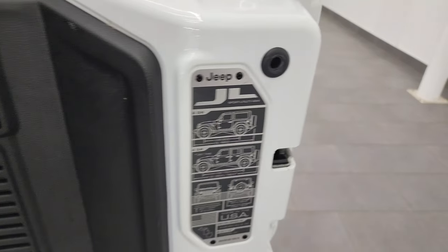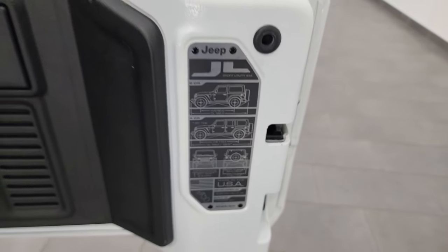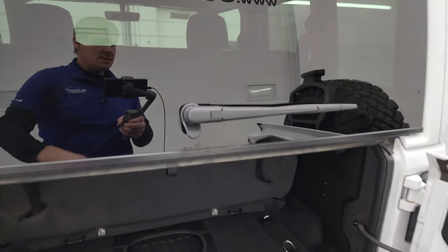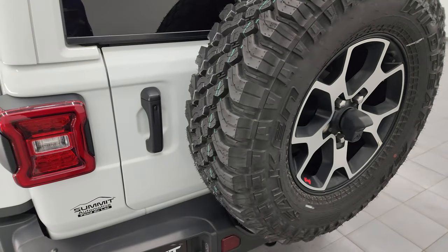The back door has seven slots on it and the JL badge, along with the two-door four-door wheelbase, overall length, and water fording info. The seats fold back down and up, and to get the glass down you just do it like so — they swing nice and easily.